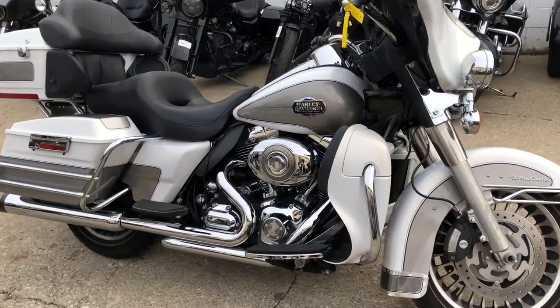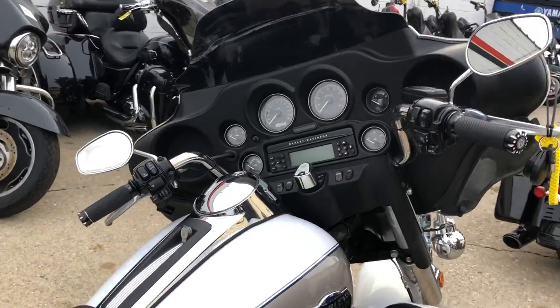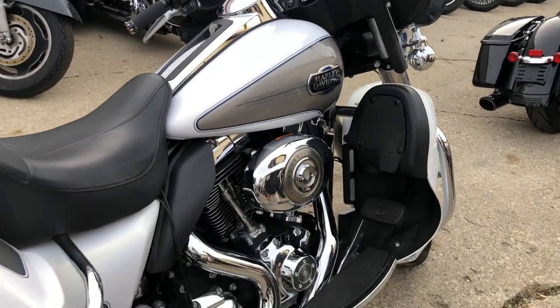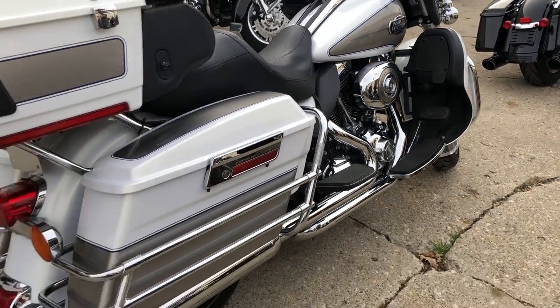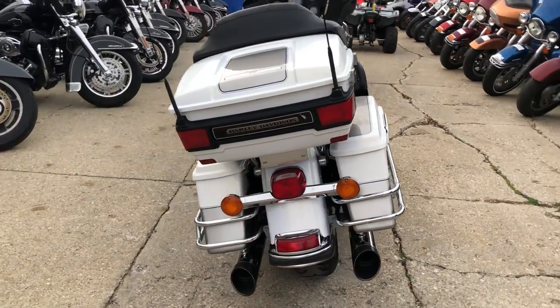ApprovalPowersports.com here doing some videos on some bikes that just came in. Another one — 2009 Ultra Classic, only 8,508 miles on this one. You got that white gold pewter color, that's not easy to come by.